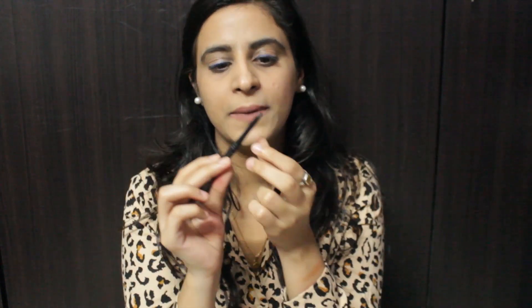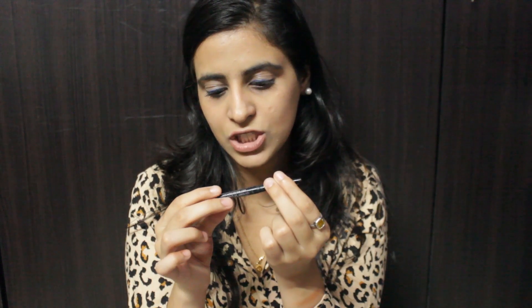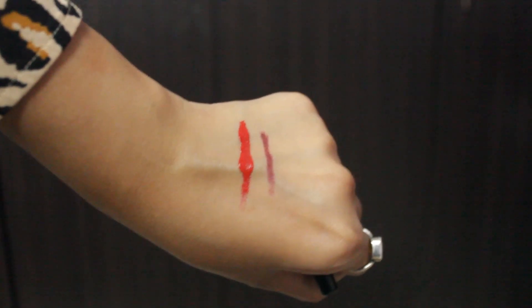Lastly, I carry a lip liner by Miss Claire — it's a retractable liner called True Color Contour in shade 05. It's a very good lip liner, and if you have any nude lipsticks that wash you out, you can apply this liner first and then put on your lipstick and you're sorted. It's also inexpensive, coming in under 200 rupees. That's it for the video — if you liked it, give it a thumbs up, comment, share, and subscribe. It means a lot to me. Till then, take care, bye!